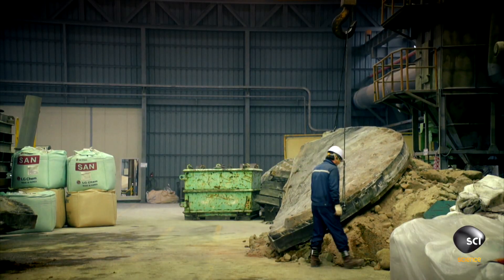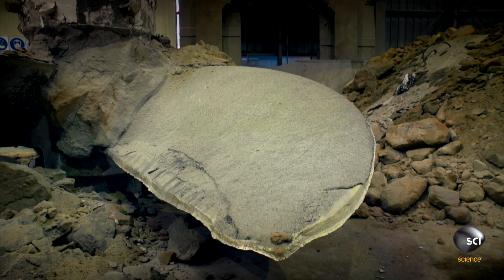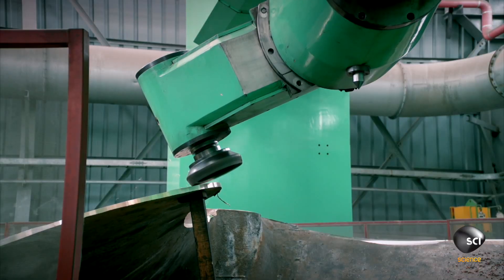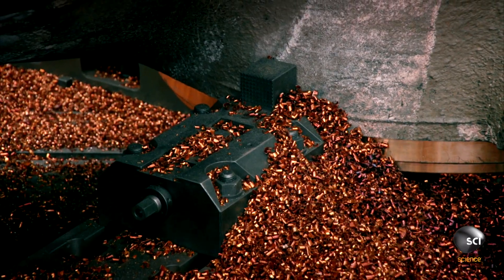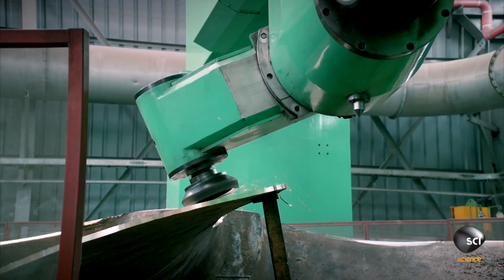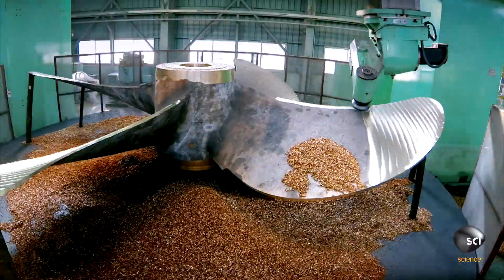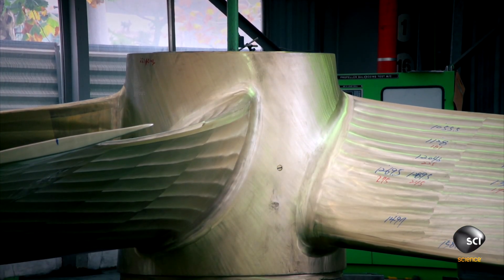To maximize the propeller's effectiveness, it's crucial that every surface is as smooth as possible. So workers hoist it into an automated milling machine. A computer-guided tungsten cutting head grinds away at the propeller's surface, shaving off even the tiniest bumps. It takes another 15 days to buff the propeller into its finished state.